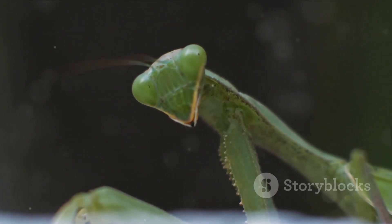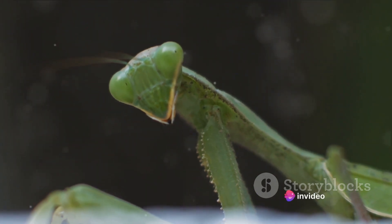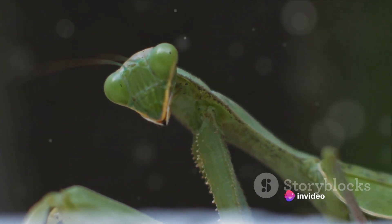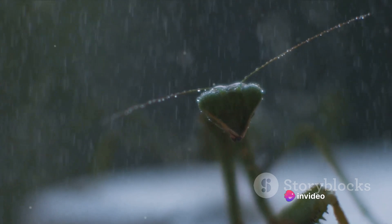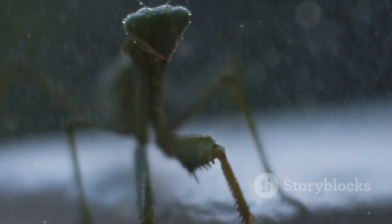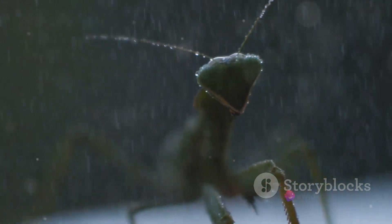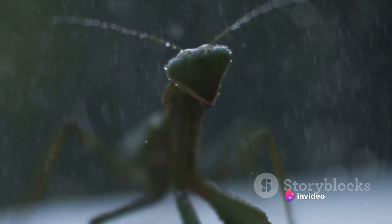Their most iconic feature, however, is their formidable forelegs. These forelegs are raptorial, meaning they're designed for grasping. They're lined with sharp spikes that help mantises seize and hold onto their prey. When not in use, these legs are folded in a stance that resembles a posture of prayer, hence their name.